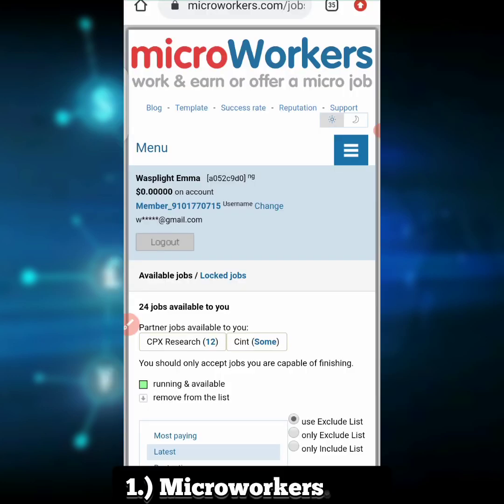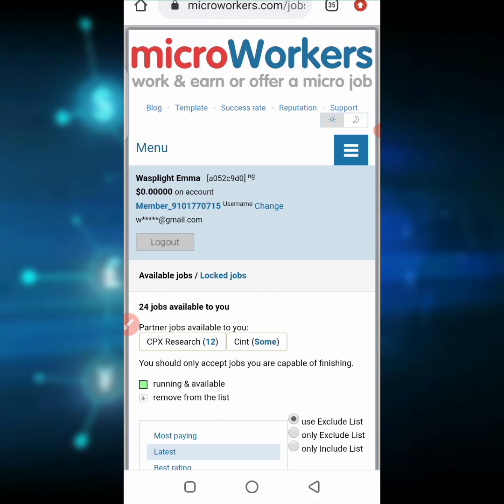Before I get deep into what this website is all about, I want to inform you that this is not a place where you just go about making money in a day. Consistency matters on this platform — if you are not consistent, then you won't be able to make some cash in a short duration of time. The website is more like a place where you work and get a job and get some cash.